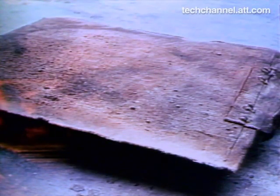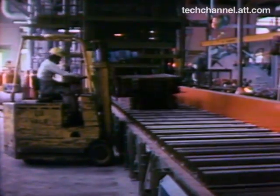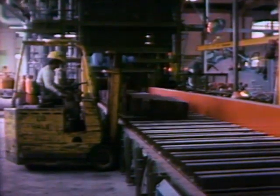Copper plates called cathodes come in two-ton bundles by rail from the refinery. The bundles are loaded onto a conveyor which starts them on their automated way to become five-sixteenths inch rod, which will later be reduced to fine wires.